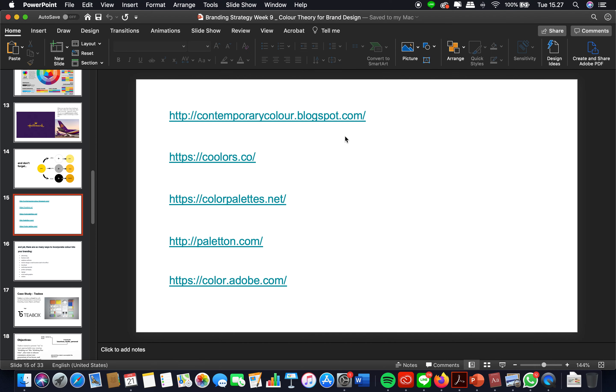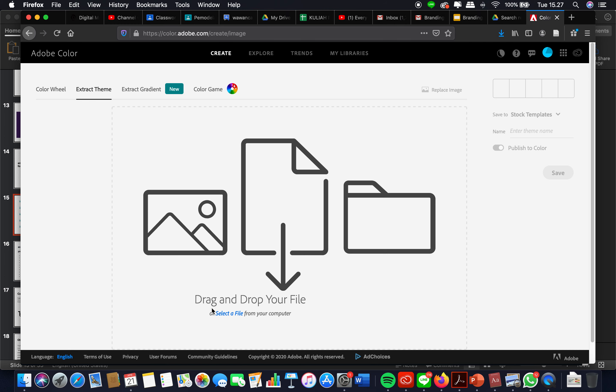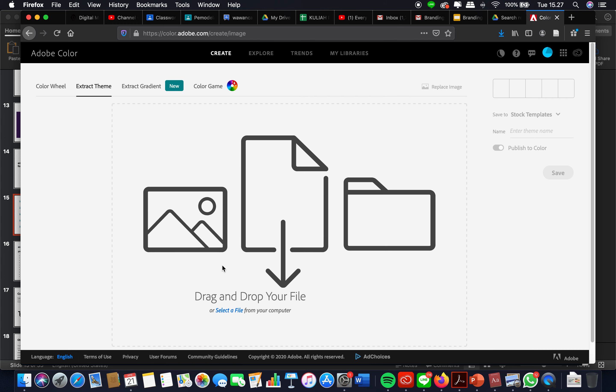These are websites you can use to determine colors — we already checked them and they're all totally free. There are also many apps that help you build a color theme based on what you capture with your camera. When you've done your mood board, you can just drag and drop your file and the tool will create a color palette for you.